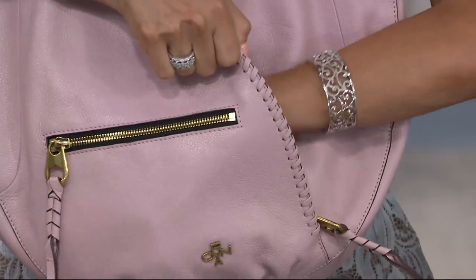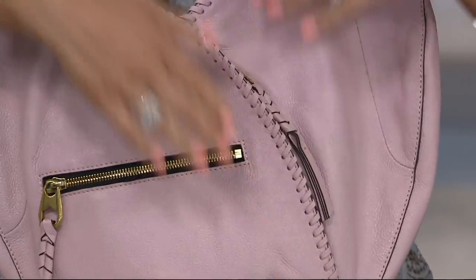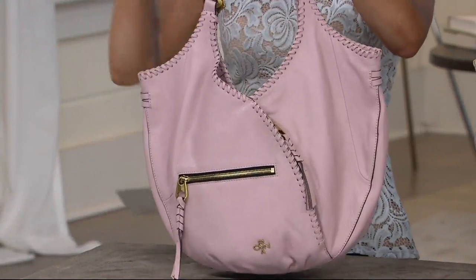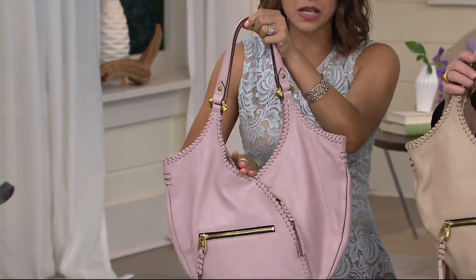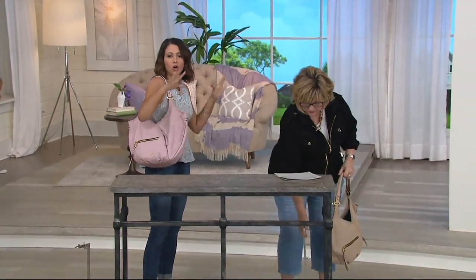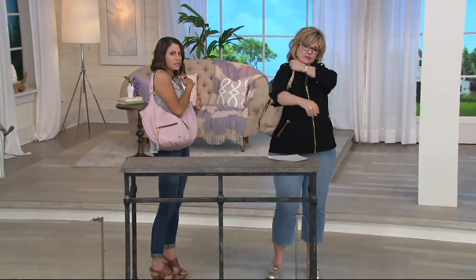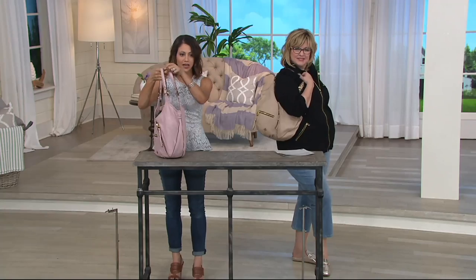I didn't know that was a pocket! It's like sneaky. You've got nice ample room in there, and the double strap makes it so easy to put on your shoulder — it's just comfortable. The way it kind of comes down to a point gives you a little bit more room without it being too long or slouchy. So it fits great, and the whip stitching goes all the way around, so even from the profile you're going to see that detail.